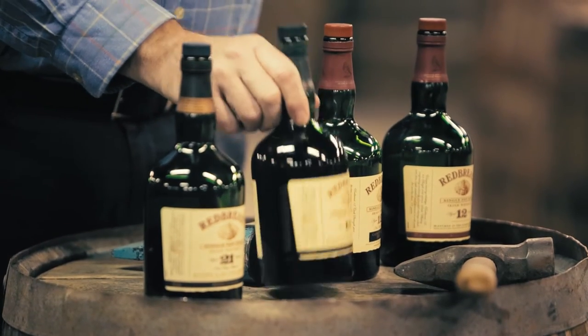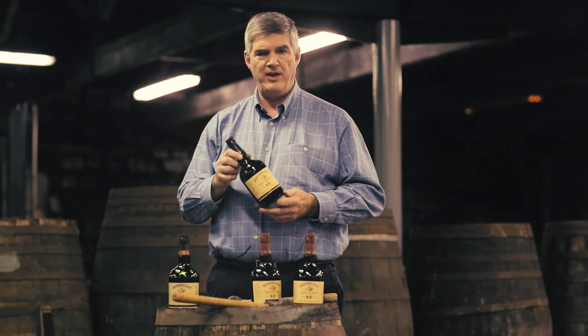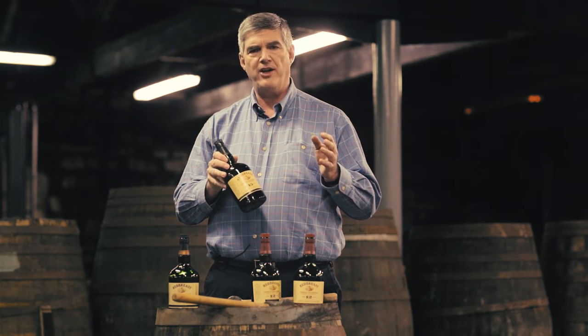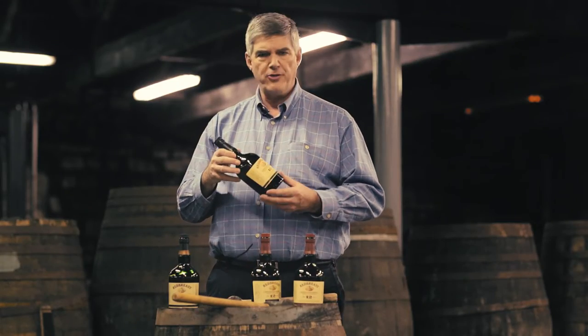If you want a more delicate taste, the Red Breast 15-year-old is bottled at 46% ABV. It has a nuttier taste, a little bit lighter, a little bit smoother than the 12-year-old. It's also a lot harder to find.